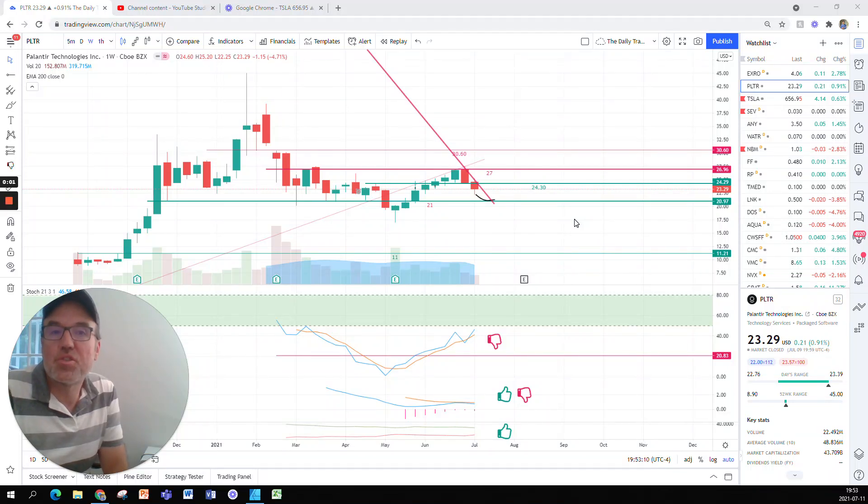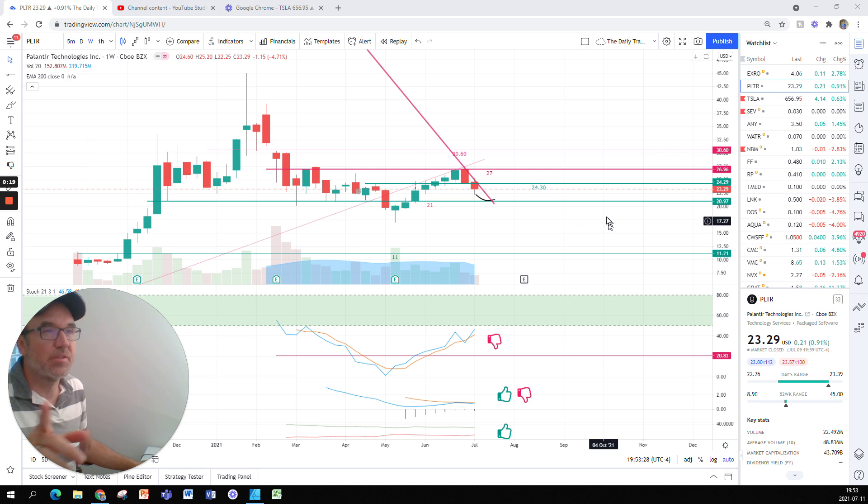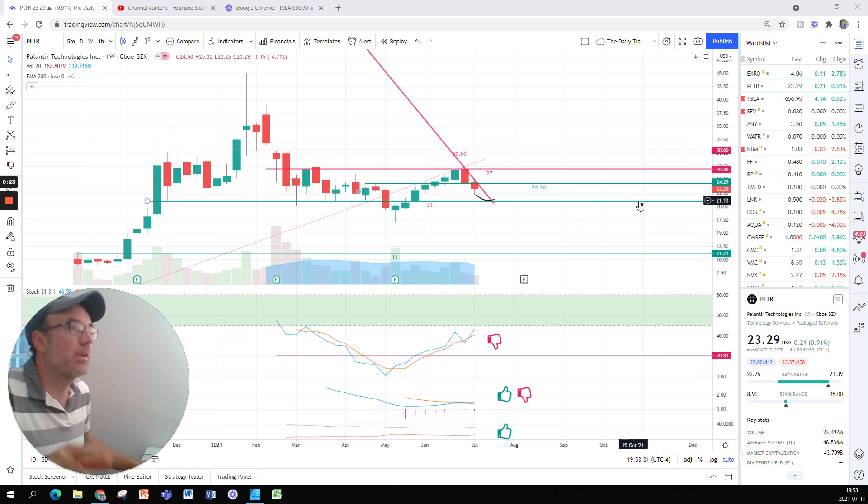Good evening, everybody. I'm Pierre Roberge, The Daily Trader. It is July 11th, and we are going to take a look at Palantir stock from a technical analysis perspective. Because it is Sunday, we are having the weekend edition where we are going to look at the weekly chart of Palantir. I'm still not a financial advisor, still want you to do your own research and still want you to make your own decisions.